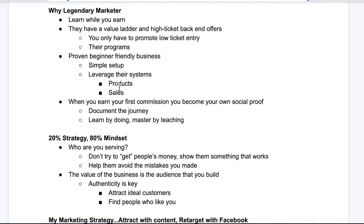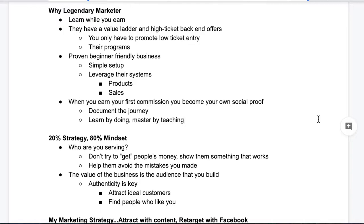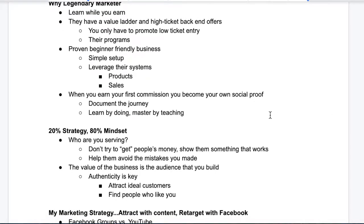You get that notification that says, 'Hey, you just earned a commission.' Could be $2, could be $18, could be $1,000, could be $2,800. When that happens, you become your own social proof. So many beginners are skeptical that they can't make money online because they don't see other beginners making money online — you just see people like me who've been doing this for eight years. That's what's so great about Legendary Marketer: they're going to teach you how to make your first dollar online. And if you're a beginner and you make that first dollar, you're your own social proof — you break down that skepticism. People are going to be more likely to follow you and purchase Legendary Marketer, which is going to earn you the commission.